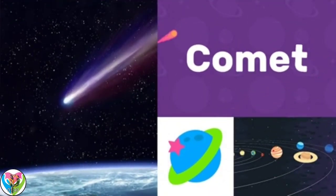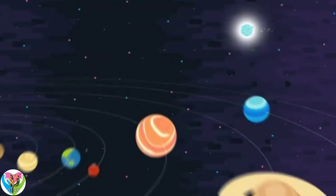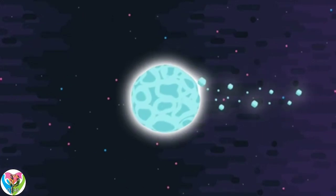Comet! Comets are objects that fly around space.